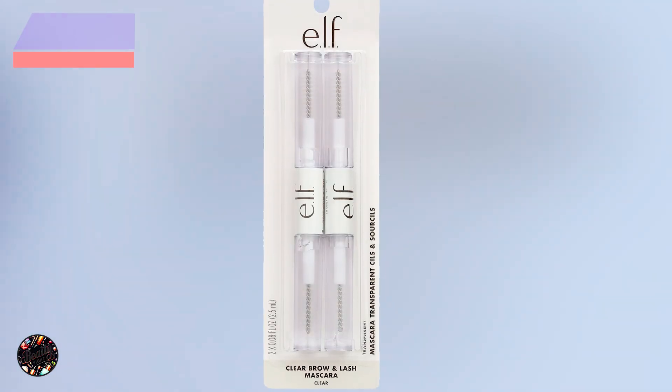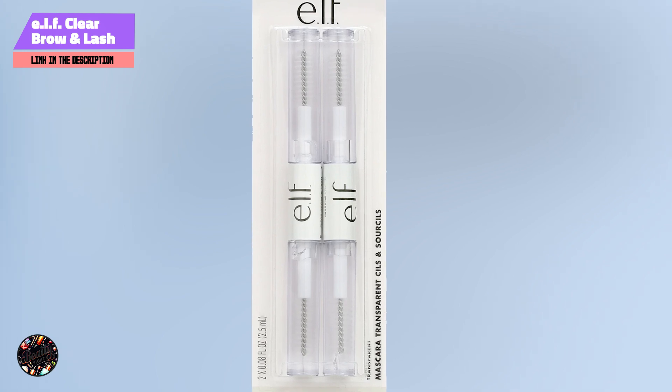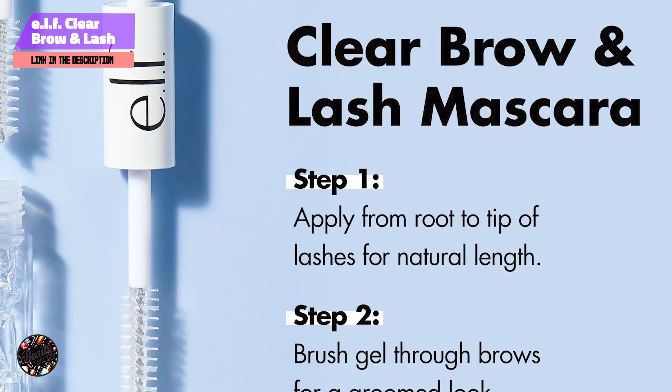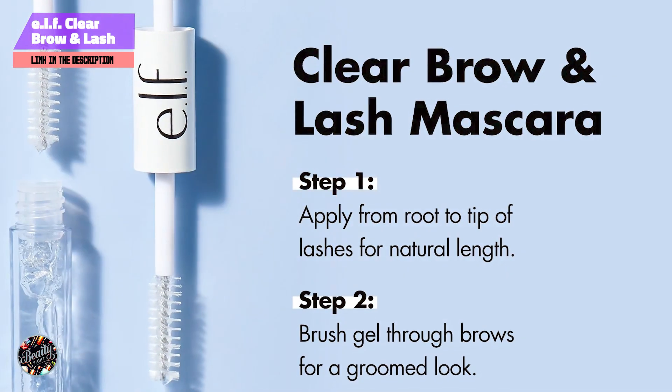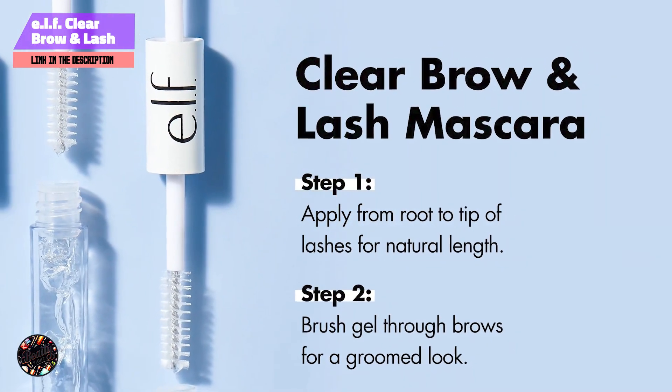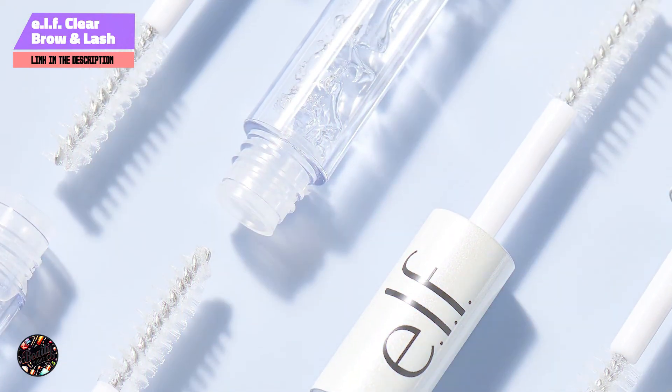In the second spot, we have ELF Clear Brow and Lash Mascara. ELF Clear Brow and Lash Mascara is a budget-friendly option that serves dual purposes, making it a great staple in any makeup bag. It's designed to groom brows and enhance lashes with a clear, non-tinted formula.